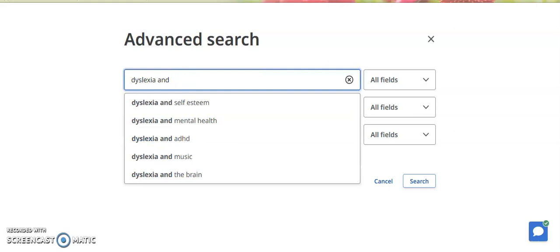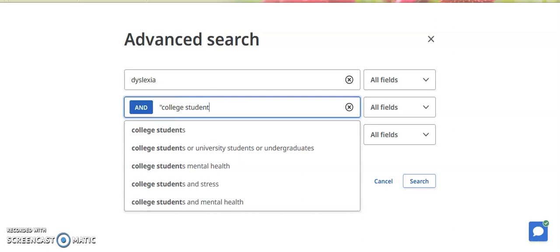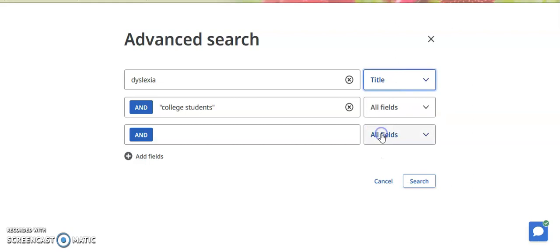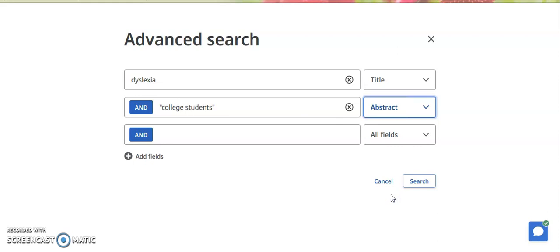Because Discover searches the majority of Landmark's other databases all at the same time, it gives you a huge number of results. And because of that, it's really helpful to always do a focused search when you're using Discover. So we've moved College Students to the second line, so it's Dyslexia and College Students. It will come up with titles that have both of those terms in the results. Now we're going to tell it to search for the word Dyslexia in the title, and then we'll tell it to search for College Students in the abstract. The abstract is the summary of an article, and all articles in the databases will have this summary. And if your keyword is in either the title or the abstract, that will automatically mean that your results will be much more focused.